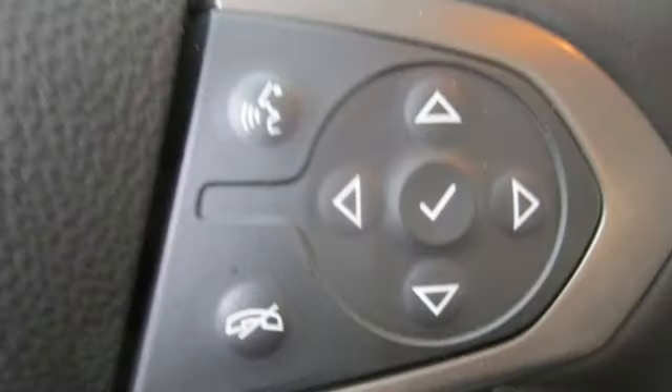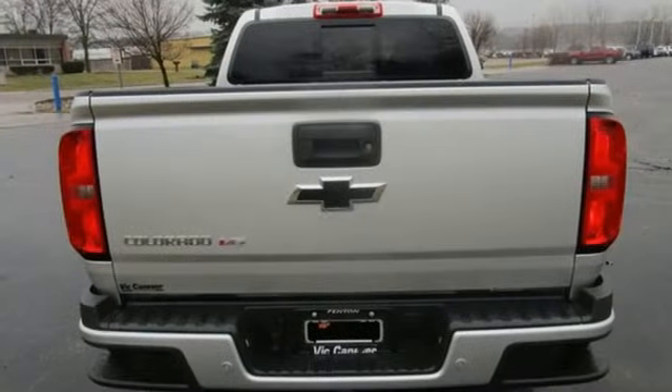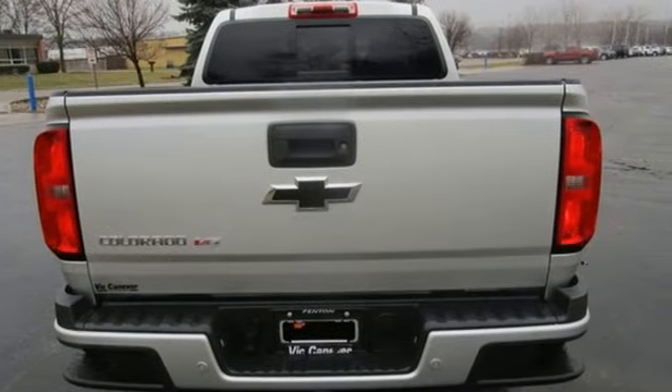V6 engine, electronic shift on the fly, tow haul mode, active grille shutters, Bluetooth streaming audio, power heated mirrors.